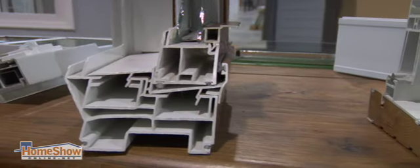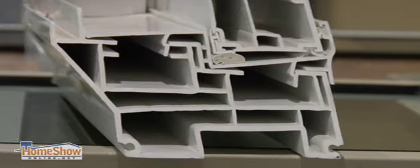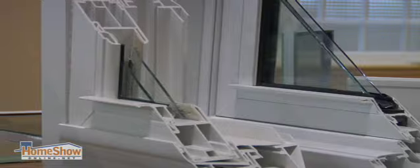100% vinyl, or virgin vinyl, is what makes the vinyl strong. It's solid vinyl, and it's extruded into cones. In other words, it's 3¼ inch thick, and it has cones in it to build its strength.